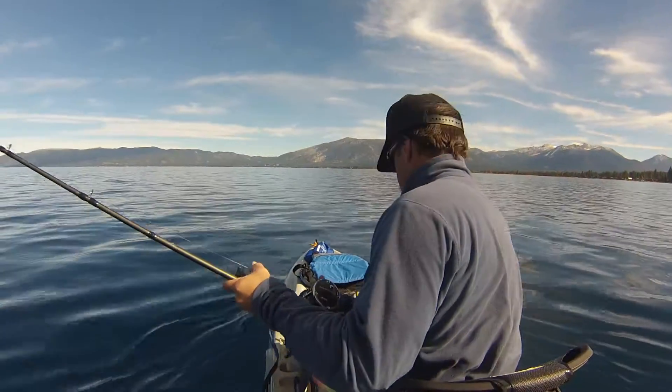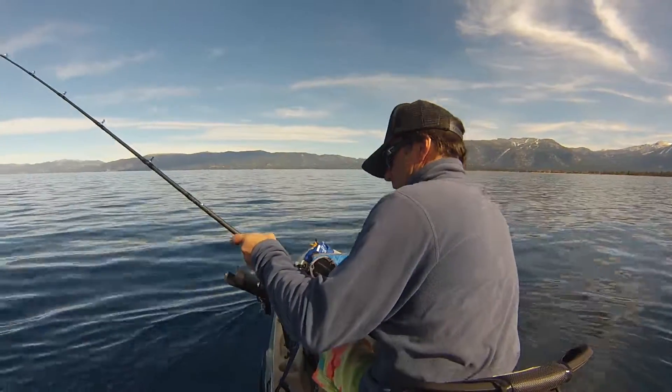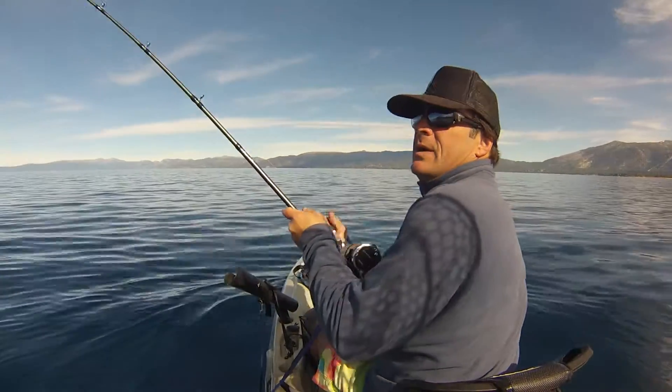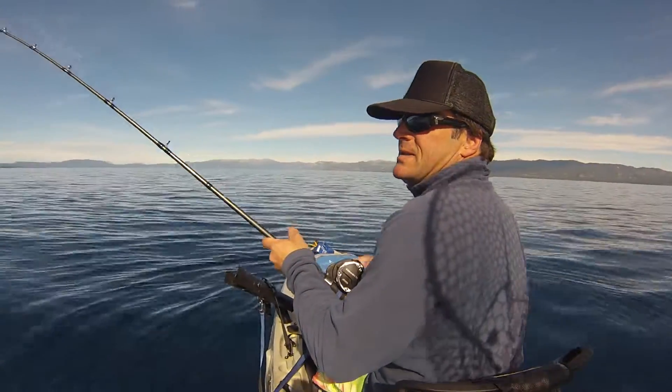Hello everybody. Tahoe Yakfisher here again and we got us a fish on this time in about 60 feet of water.